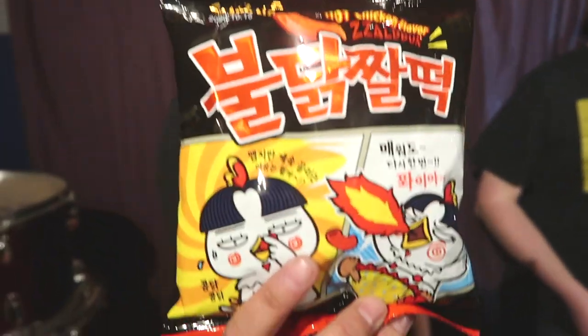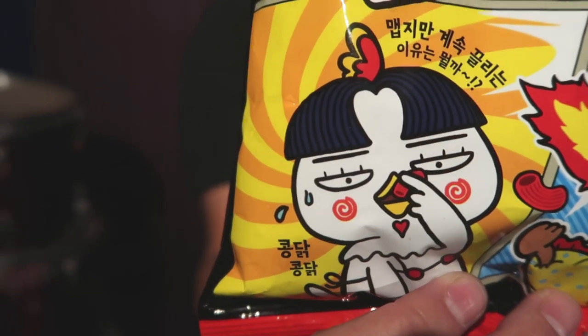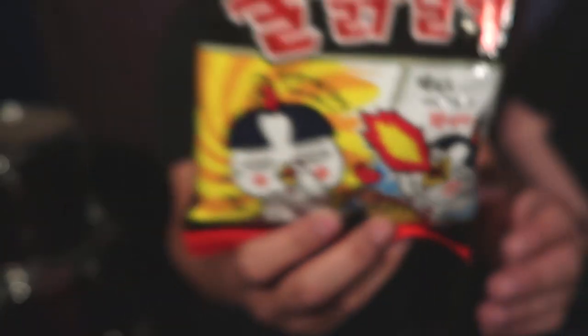First, we're going to try to engage with the packaging. It's just some symbols and I'm not sure what any of them mean, but at the top it does say hot chicken flavour! Can we focus on some of the actual cartoons there? There's a chicken saying 'hey, these are nice' and another one going 'hey, these are hot!' Matt, that I can read for you.